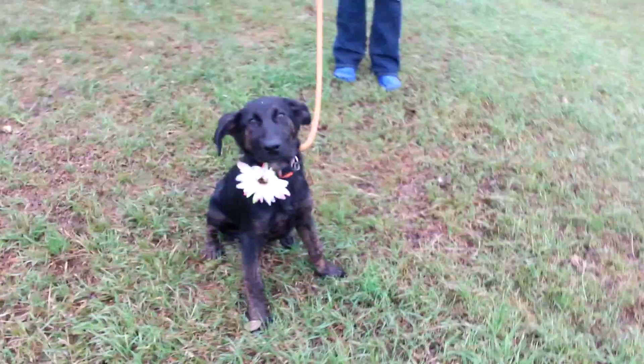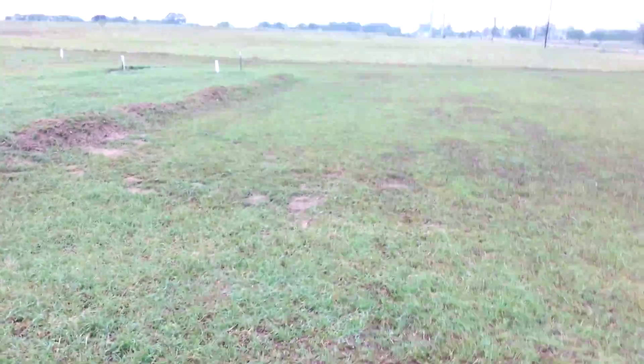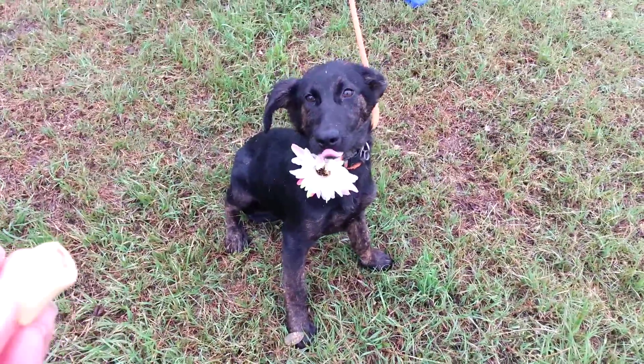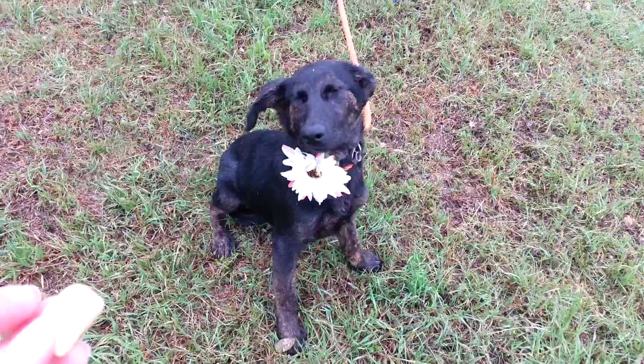She's very well behaved, not too vocal, good with other dogs, good in a crate, and available for adoption. She's here in rural Lytle, Texas. We're a very country facility with not much foot traffic, so she's looking for her home on the East Coast.